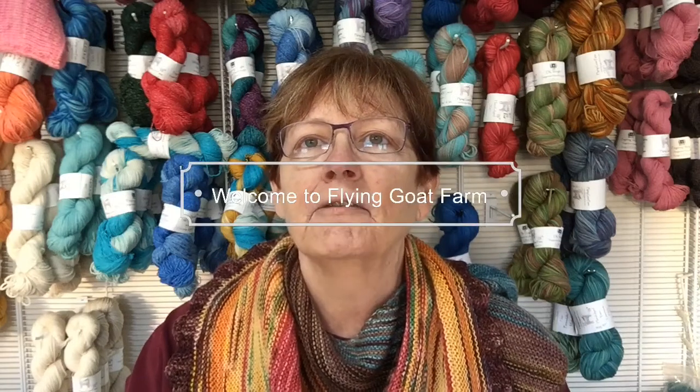Hey everybody! It's Lisa here from Flying Goat Farm. I welcome you to our new YouTube channel and this channel is devoted to bring clarity when you're picking a yarn and when you're picking a pattern.